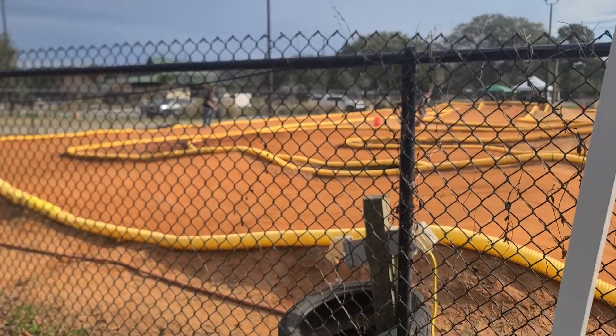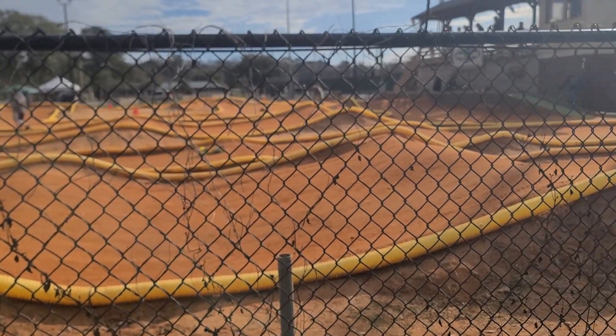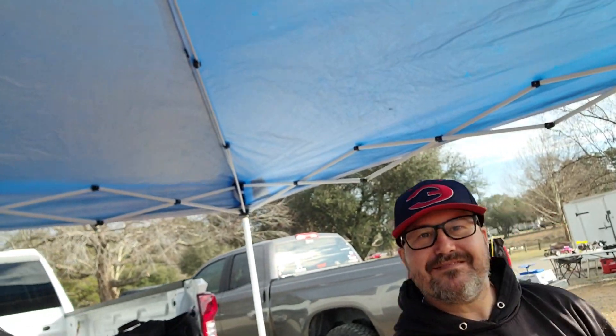Good morning from beautiful Phil Herb Raceway in Savannah, Georgia. We are here for round one of the score series in Savannah. Steve Campbell and Paul Romp here.